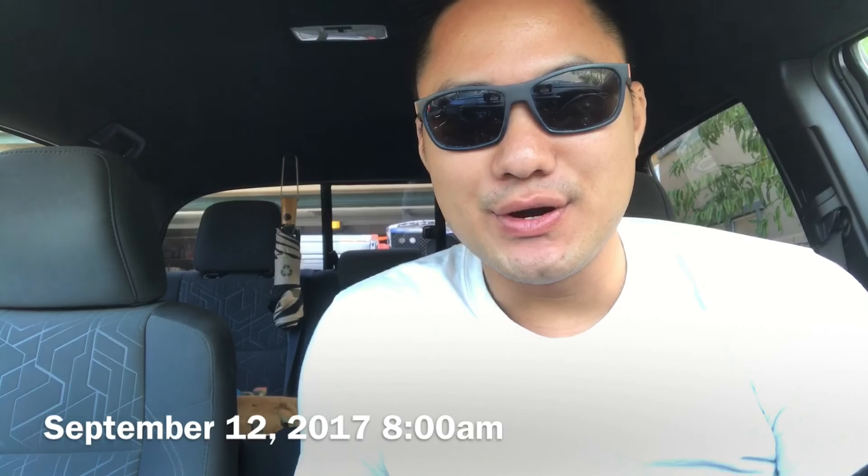Good morning y'all, today is September 12, Tuesday 2017. I haven't been doing any of my vlogs because I've been so busy and lazy, but everybody's been telling me to keep vlogging. Self-improvement — gotta keep it going. It's about 8 o'clock right now. Got up a little bit later because I was drinking too much alkaline water yesterday, my body wasn't adjusted to it yet, and I stayed up till 5. Kind of hurting today, but let's stay positive.